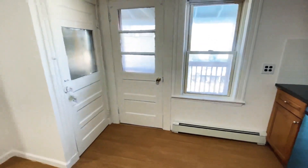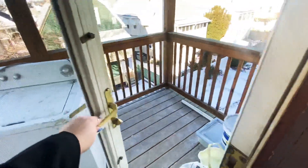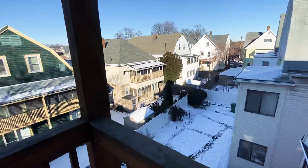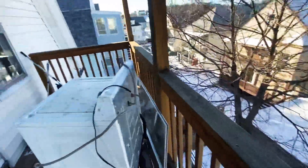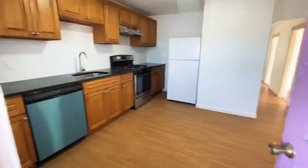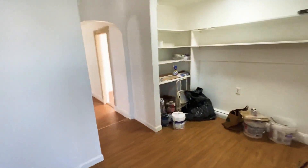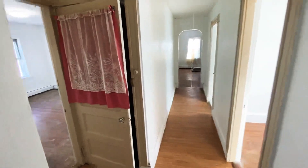This is your back door here, and it does come with its own private deck that overlooks the city and the yard space. As mentioned, they've been remodeling, so the apartment isn't up to par yet. Thank you for tuning in.